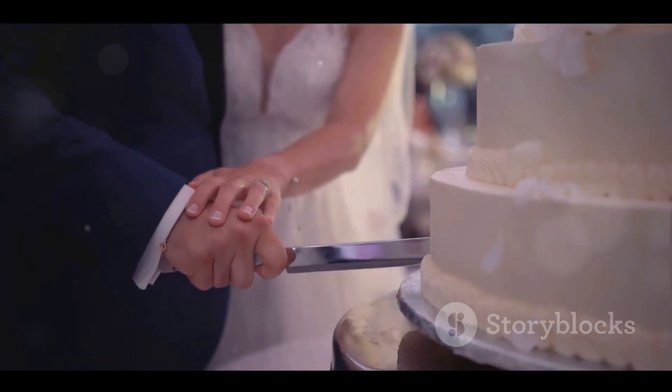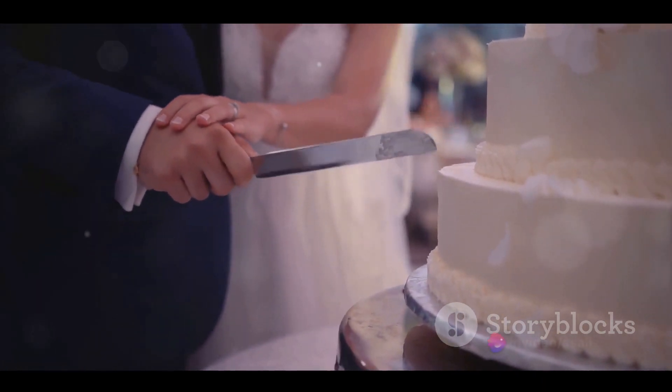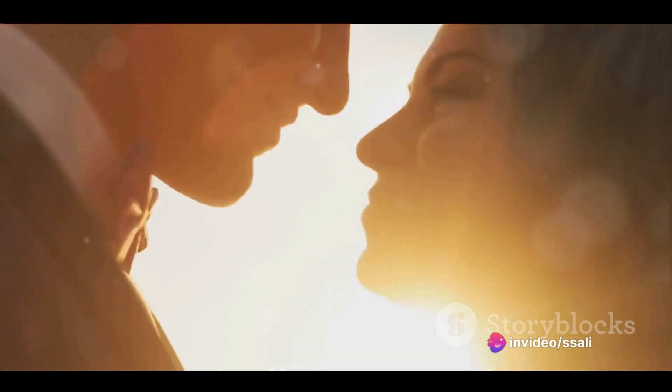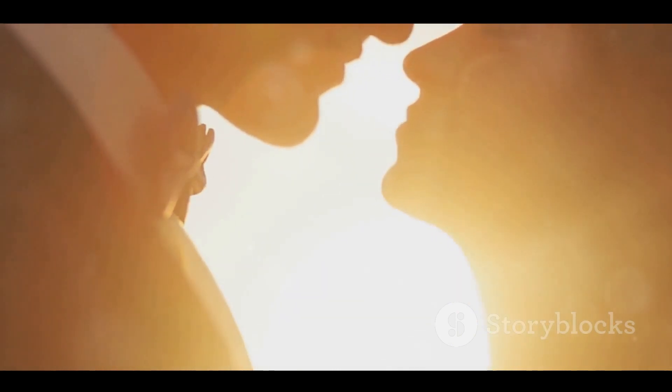So there you have it: a step-by-step guide to planning your wedding. Each step is important, and by breaking it down into manageable tasks, you'll be able to enjoy the process without feeling overwhelmed. Remember, at the end of the day it's all about celebrating love and starting a new chapter in your life.